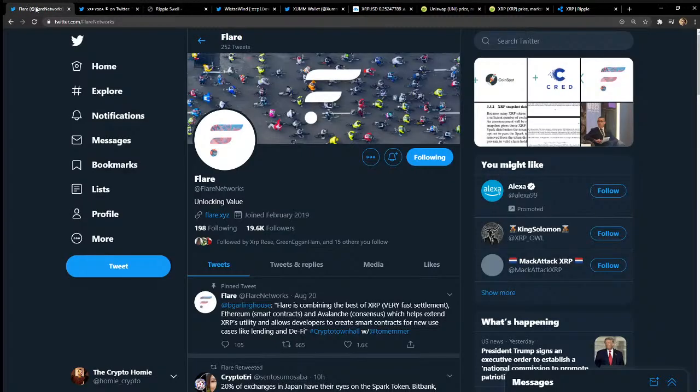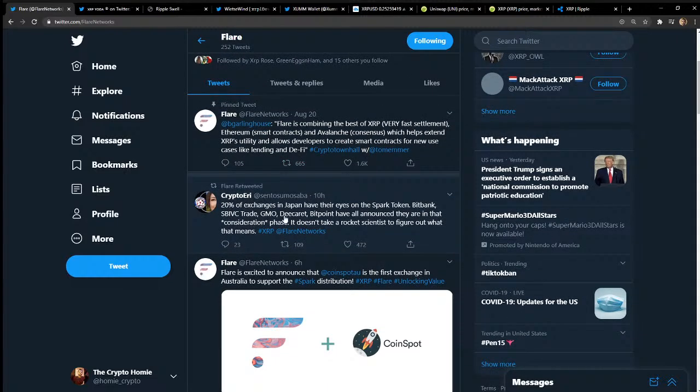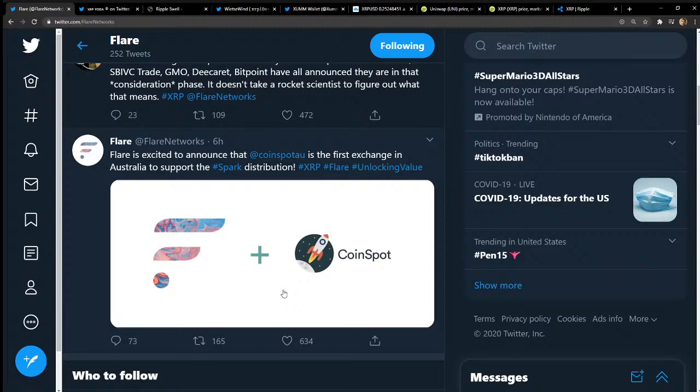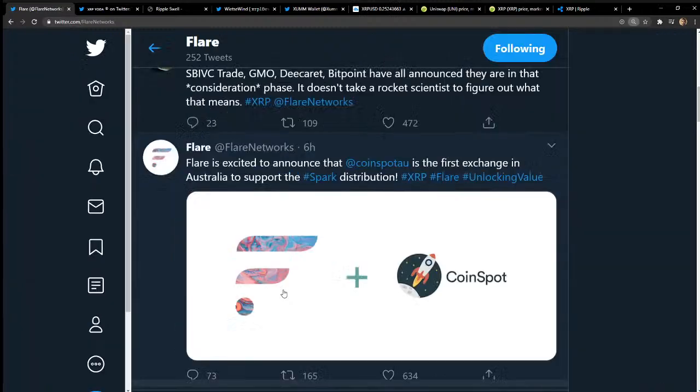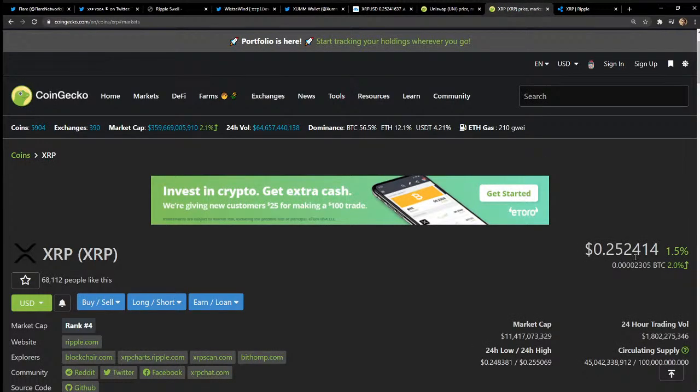But I really do believe in this Flare token. Over on Flare Networks on Twitter, Crypto Ari tweeted out that 20 exchanges in Japan have their eyes on the Spark token — BitBank, SBI, VTrade, GMO. It doesn't take a rocket scientist to figure out that means XRP/Flare is a big deal. This is like UNI — some people were depressed they missed the UNI boat. Guys, let's find the next boat. This could be it: for every one XRP you will get one Spark token, and if not everyone claims, the ratio could actually go higher — like 1.2 Spark per XRP.